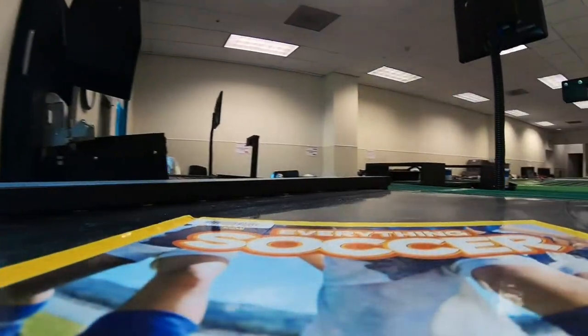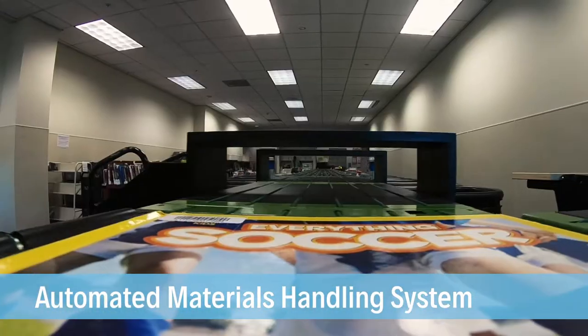I'm Brian Edwards, principal librarian here at the Fremont Libraries. We'll talk a little bit about our automated material handling system.